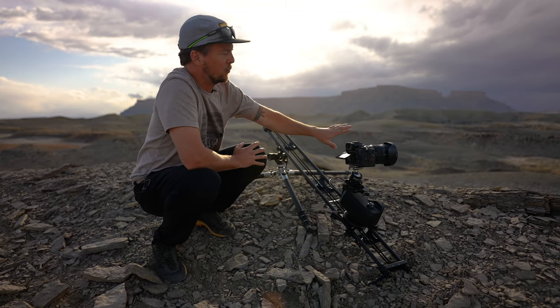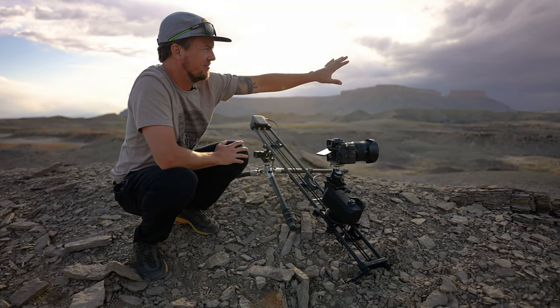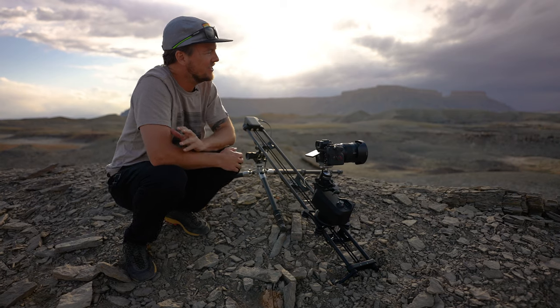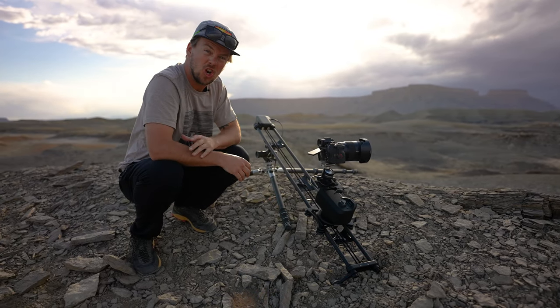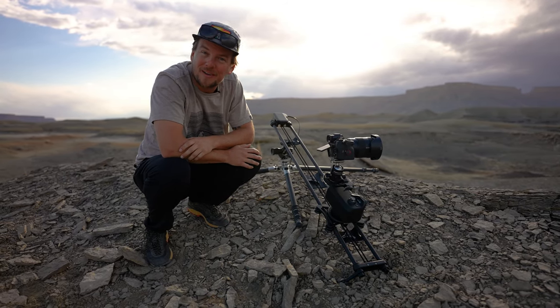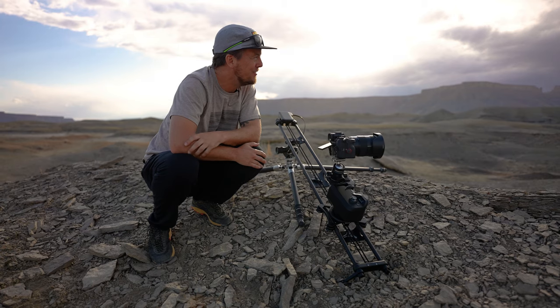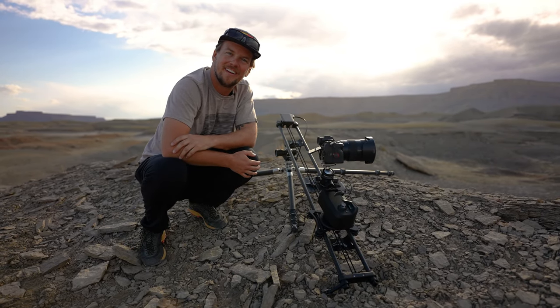We have these really awesome textured rocks here in the foreground and then a lot of textured leading lines up towards this magnificent butte in the background. We're doing a reveal shot as the camera lifts up, and it looks like we have about 30 minutes left on it, so we're just gonna hang out and watch the world pass us by.